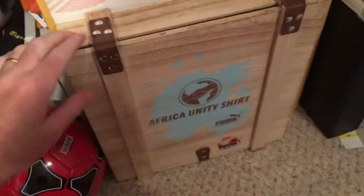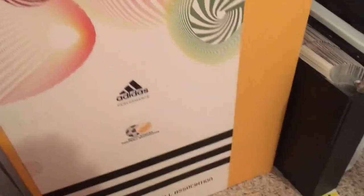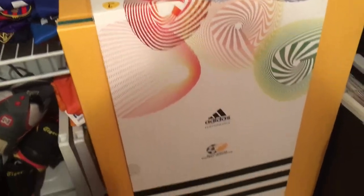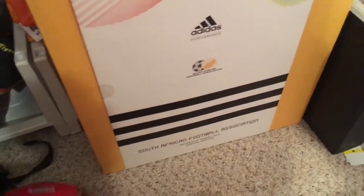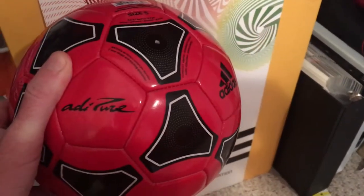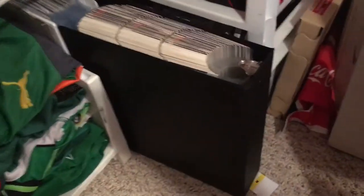Underneath we have a stack of jerseys — a stack of red jerseys. The ones that can't hang up are folded here. Down here I have the Africa Unity shirt and the official South Africa jersey for the World Cup, and the old Adidas ball down here.